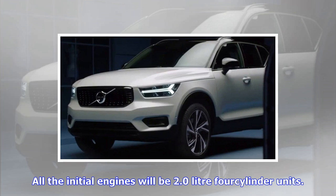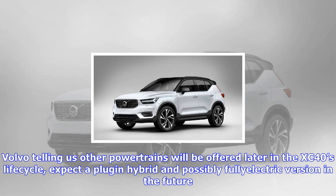"The XC40 is our first entry in the small SUV segment, broadening the appeal of the Volvo brand and moving it in a new direction," said Håkan Samuelsson, president and chief executive of Volvo Cars. "It represents a fresh, creative, and distinctive new member of the Volvo lineup."